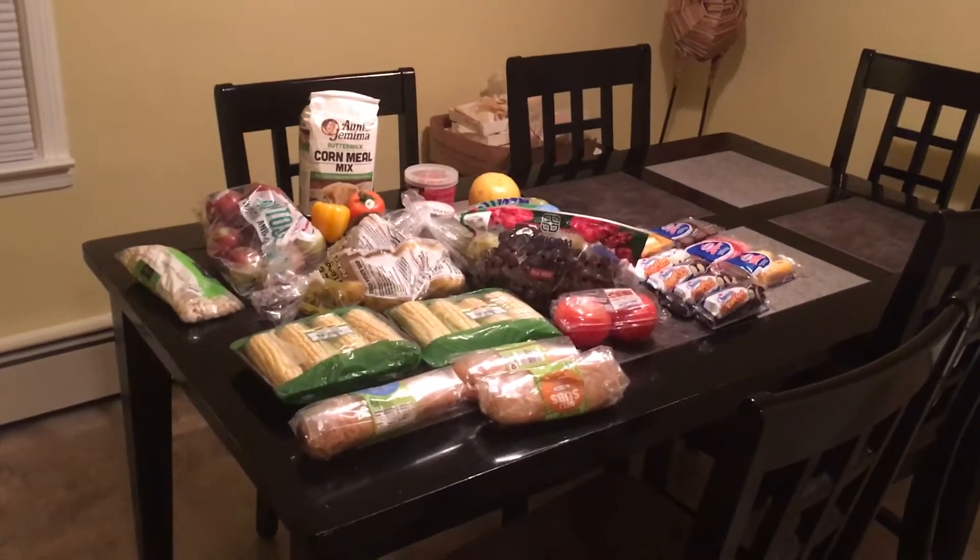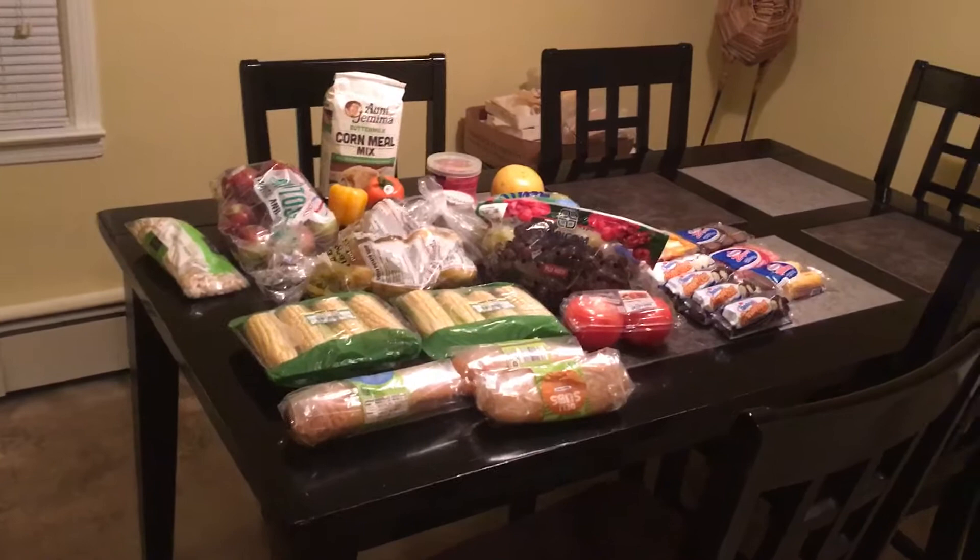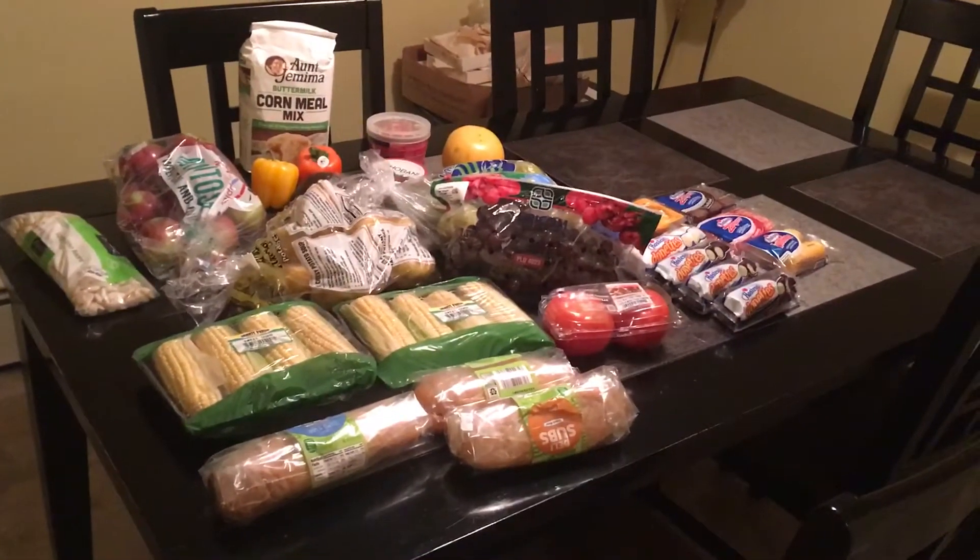Hi everyone! I am back with another dumpster dive haul. Not too big this time but still quite a good amount considering it was all free.